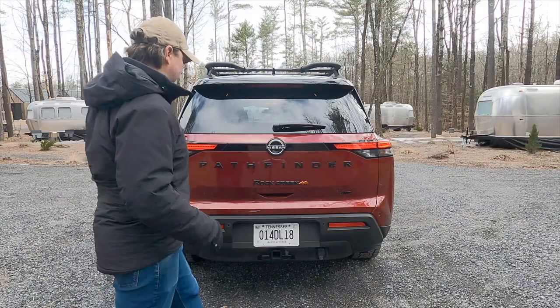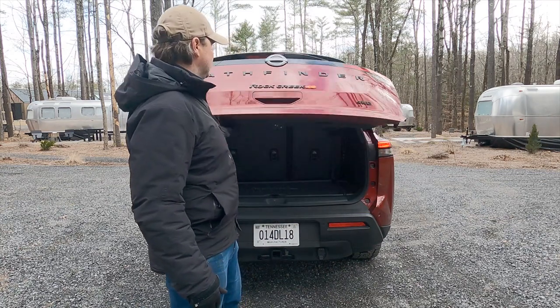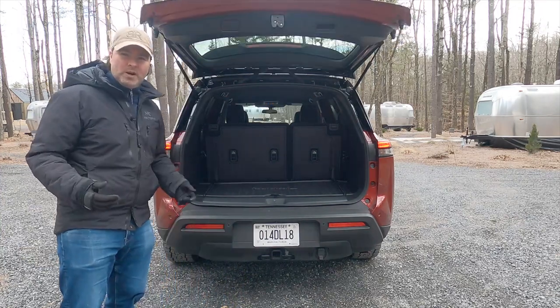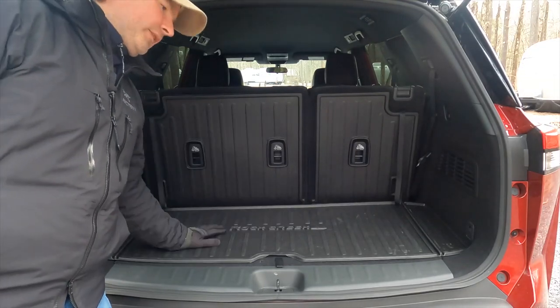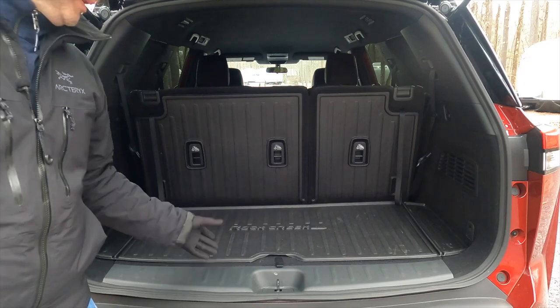Being a middle-trimmed Pathfinder, the tailgate isn't powered. You have a solenoid release, then it manually lifts with gas struts, which is no problem. Behind the third row you have 17 cubic feet of cargo room — not a ton, but not bad either.